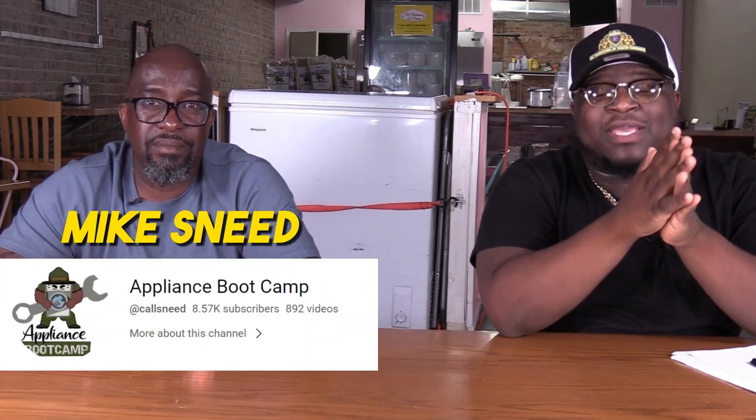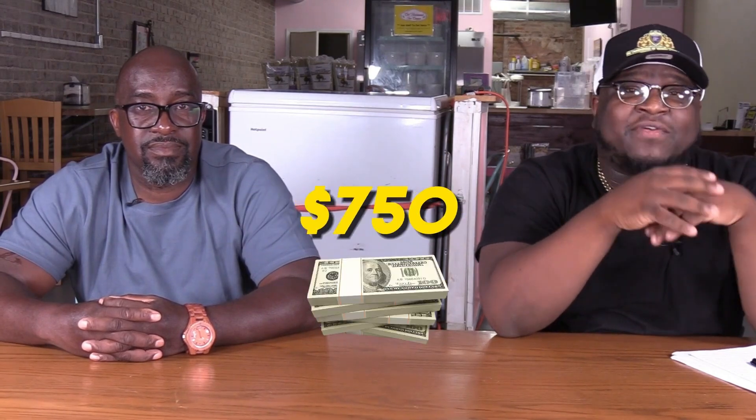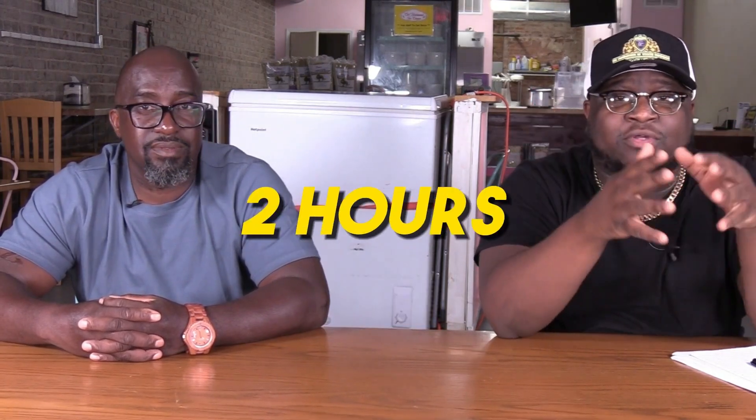What's up, it's your boy JT Automation back with another video. I'm here with Mr. Mike Snead of Appliance Bootcamp, old-fashioned ice cream. We're here at his storefront, his brick-and-mortar location here in Selma, North Carolina. What we're going to talk about is how you can get into this business and make $750 in two hours or less. All of that and more right after the intro.